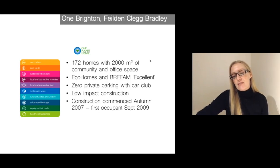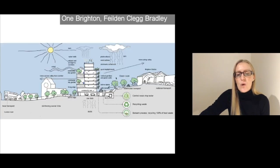There are about 172 homes — a fairly large scheme — with about 2,000 square meters of community and office space. It was designed and built to Eco-Homes and BREEAM Excellent. They have zero private parking with a car club, low impact construction, and it was commenced about 13 years ago with the first occupants moving in just over 10 years ago.